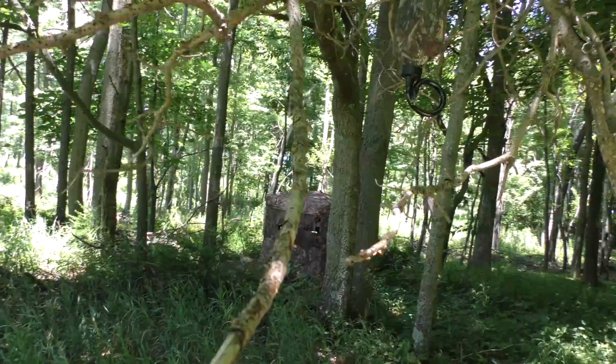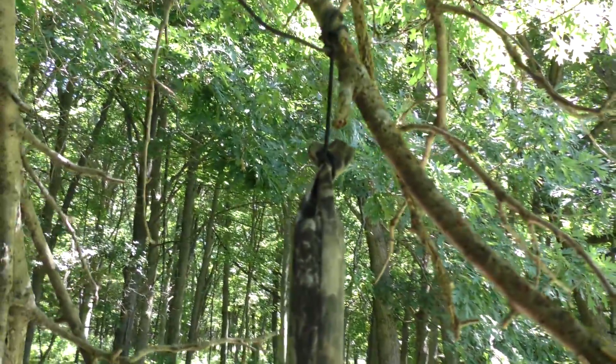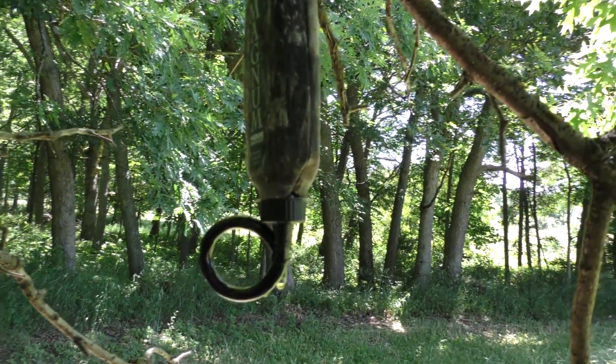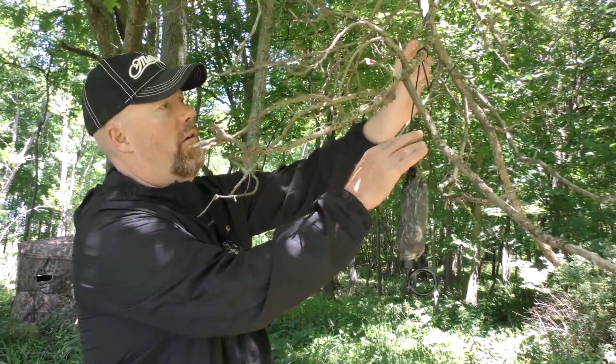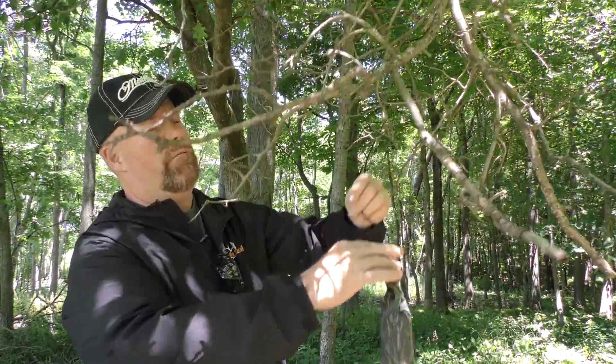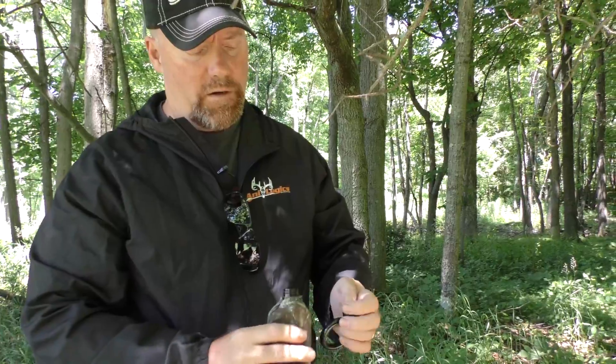We have one, two, three, four, five, six — six licking branches. This is a really nice one right here. You don't have to use a scent dripper, but I like to use one anyway. This one's been here since last fall, and through the videos we've gotten, deer have really investigated it a lot. I'm just going to reposition it a little bit after I fill it up, and this is probably going to help us get even more photos because they're going to notice that.